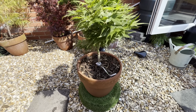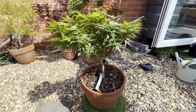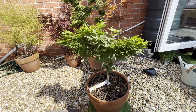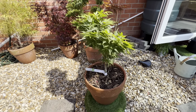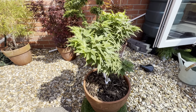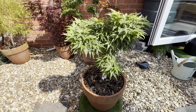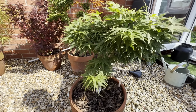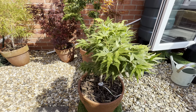Hi again, it's Carl. Here we have another famous maple — Mikawa Yatsubusa — which is actually a bit hard to get, which is strange because it has a really good write-up in many places on YouTube and on the internet. It's a lovely, compact form. I'm told by the guy who sold me this that it's five to six years old, so it is a very slow growing tree.